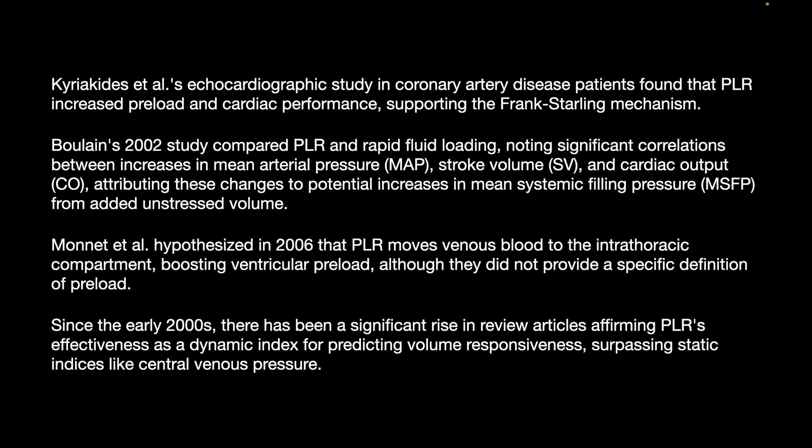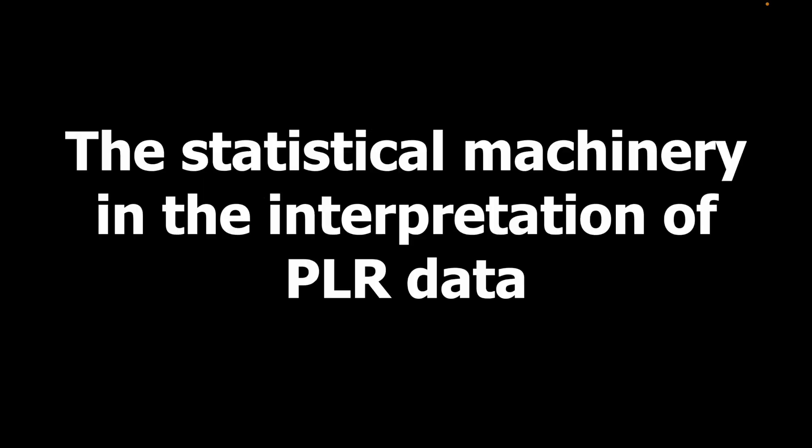Since the early 2000s, there has been a significant rise in review articles affirming PLR's effectiveness as a dynamic index for predicting volume responsiveness, surpassing static indices like central venous pressure in the statistical interpretation of PLR data.